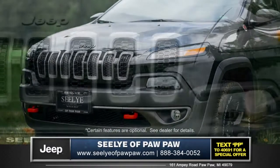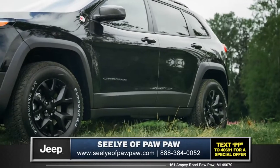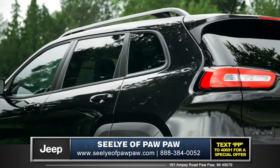Halogen projector headlamps and LED daytime running lamps sweep back for fluid dynamic styling. The sculpted profile sits on 18-inch aluminum wheels for a powerful stance that conveys strength and purpose.